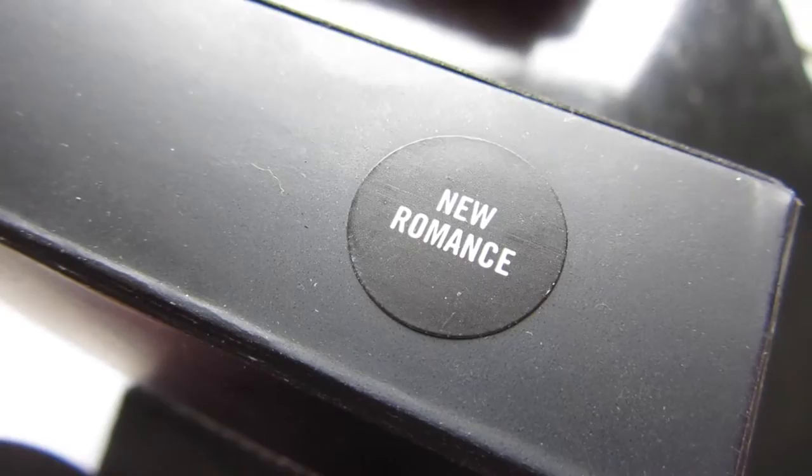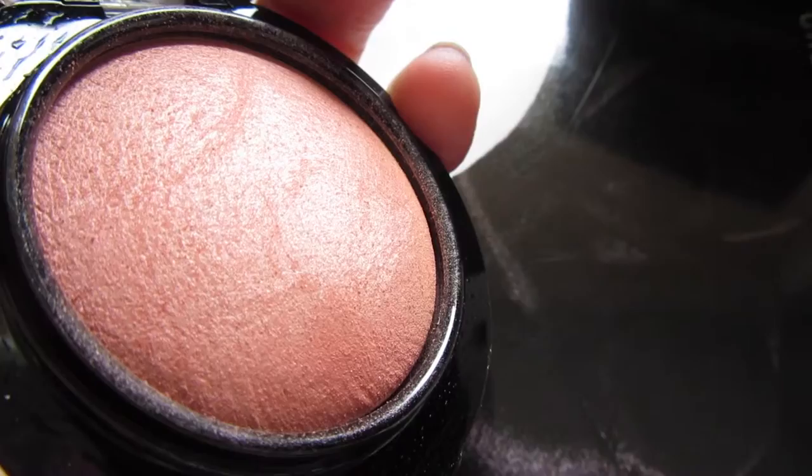I then got sucked in by the Mineralised blushes — it happens to me all the time because I am obsessed with them. I picked up the blush in the shade New Romance. It's a really light peach with a lot of golden shimmer and it's just absolutely gorgeous. I actually have already used this because I couldn't wait. Let me see if I can do a swatch and show you — oh my god it is so gorgeous.